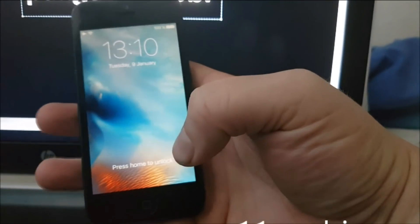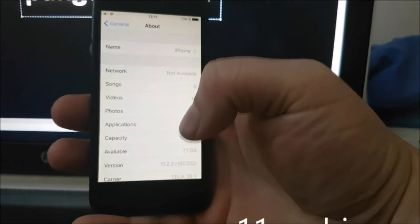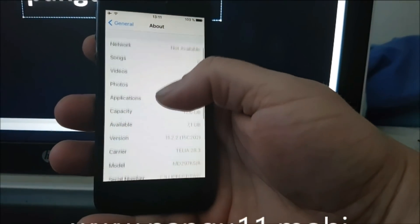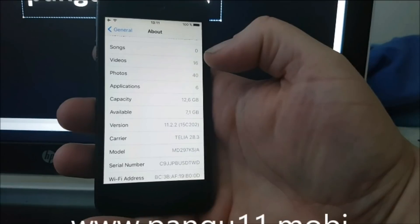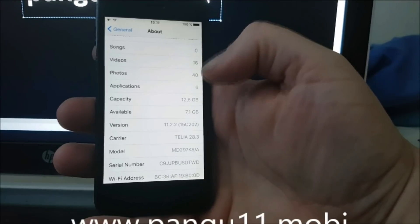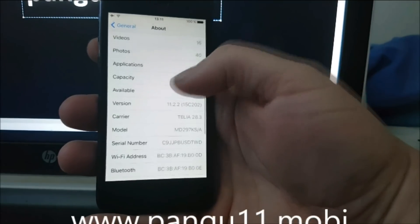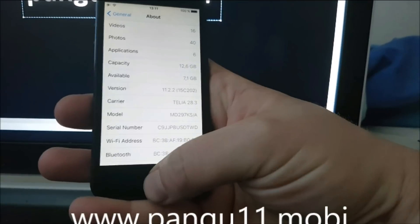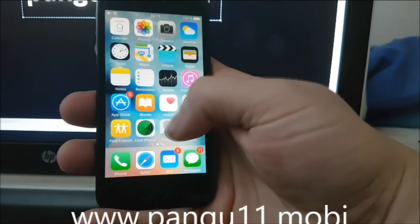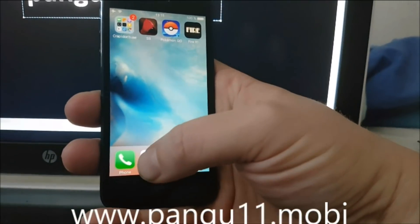What's up YouTube, today I've got some great news for all you jailbreak fans out there. The Pengu team has released their iOS 11 jailbreak and it works with all versions of iOS 11, including the new one, iOS 11.2.2, which I'm using here. Let's jump right in — this is actually quite an easy and fast jailbreak.